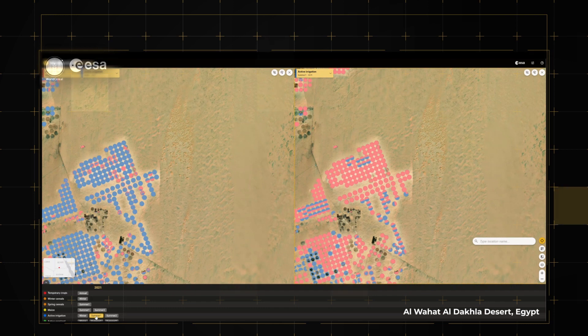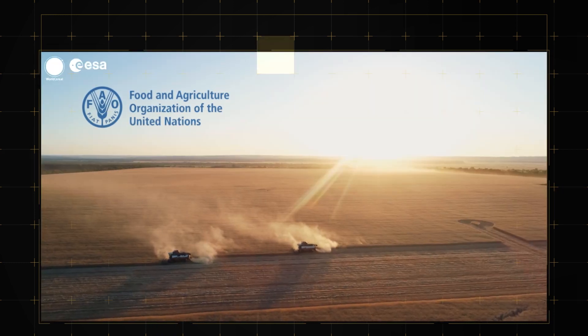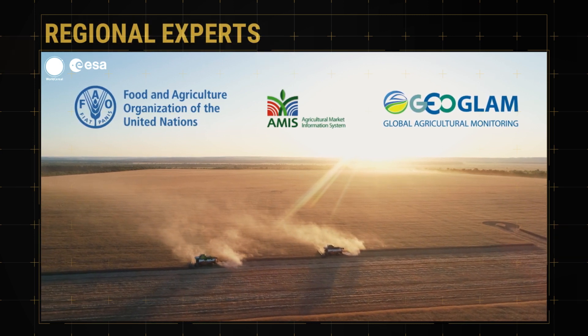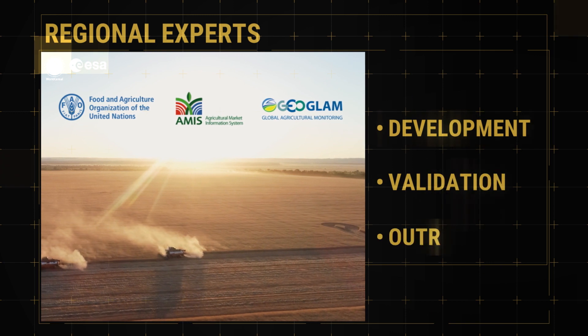World Cereal is a huge and unprecedented undertaking. Four key users and an independent group of regional experts have supported the development, validation and outreach.